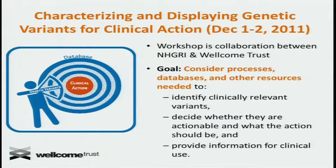You heard reference to the meeting that took place Thursday and Friday that Rex and I co-chaired. We called it the Characterizing and Displaying Genetic Variance for Clinical Action. This was sponsored by the National Human Genome Research Institute and the Wellcome Trust, so we had representatives from the UK, United States, and a few from scattered other places.